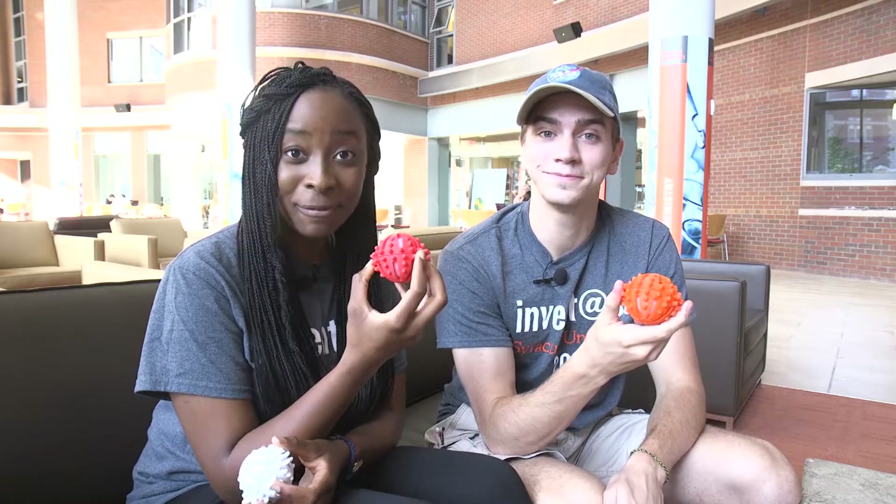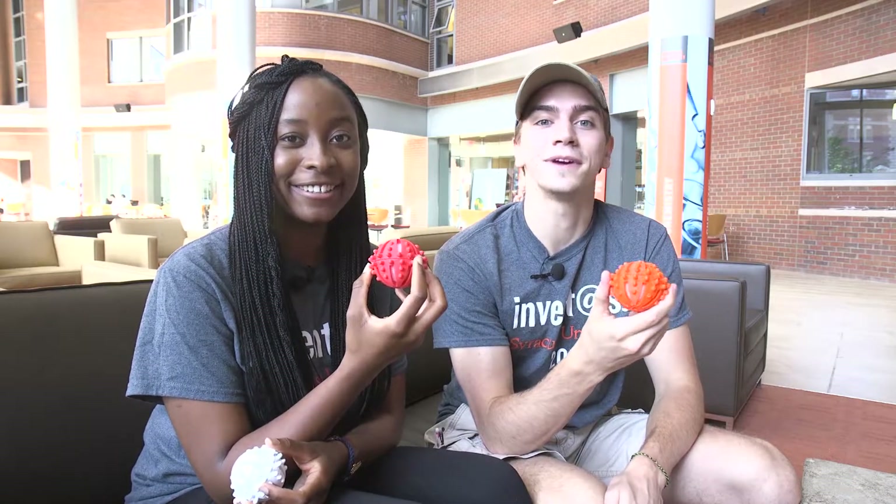My name is Charles Kepler. My name is Serena Omolomai, and we are the inventors of Fiber Free — the microfiber trapping device.